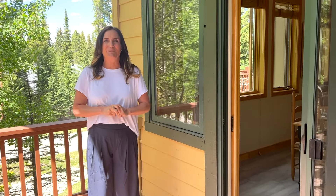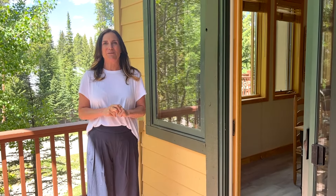Hi, it's Wendy with the Elevated Living Team and we just listed this beautiful townhome in Breckenridge.